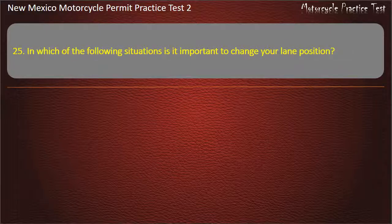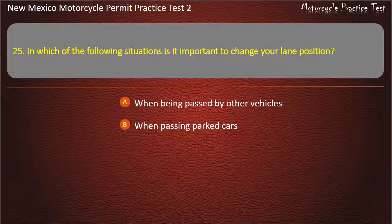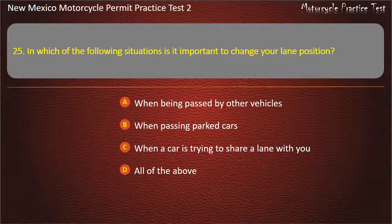Question 25. In which of the following situations is it important to change your lane position? When being passed by other vehicles. When passing parked cars. When a car is trying to share a lane with you. All of the above. Answer: All of the above.